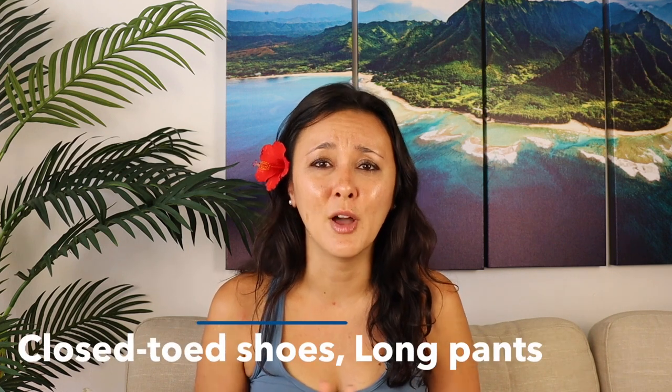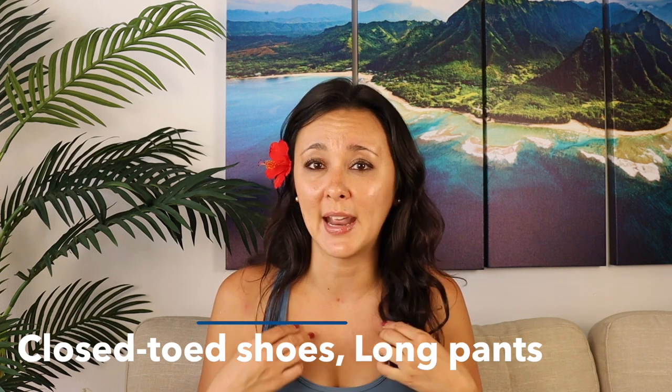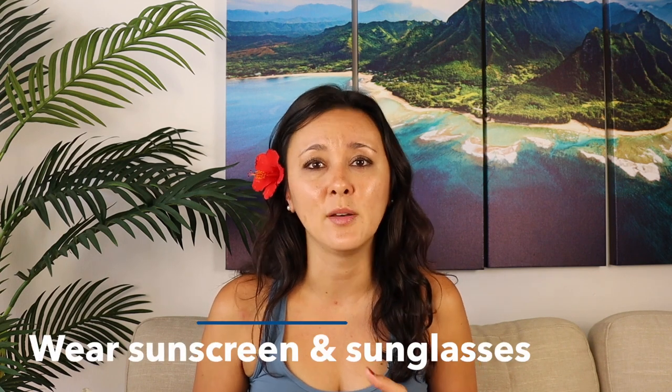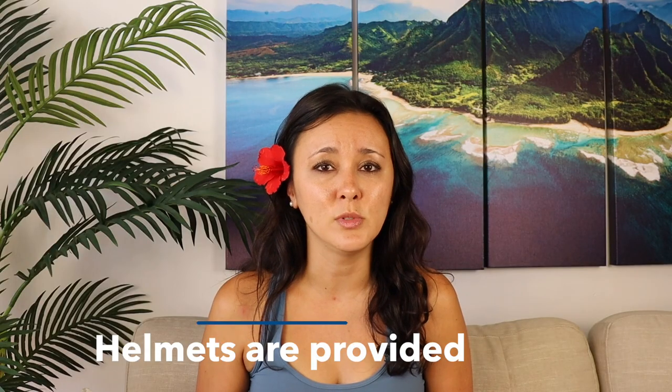Make sure you do wear long pants and closed-toed shoes. I wore leggings and an athletic tank top — super easy and comfortable. You will be outside the entire time, so wear plenty of sunscreen and sunglasses. They provide helmets; if you're over 18, you don't have to use one as long as you sign an additional waiver. As a complete beginner, I definitely kept my helmet on.